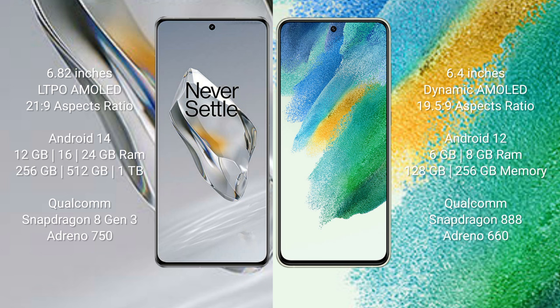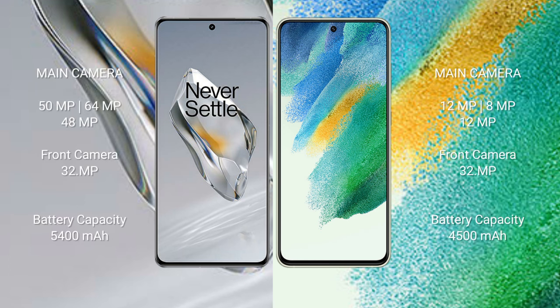Samsung Galaxy S21 FE comes with 6GB or 8GB RAM and 128GB or 256GB internal storage, powered by a Qualcomm Snapdragon 888 processor with Adreno 660 GPU.